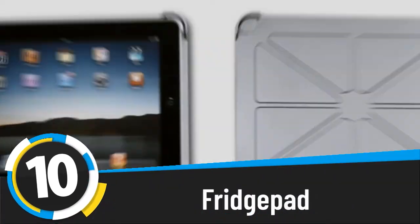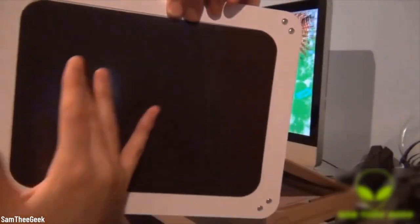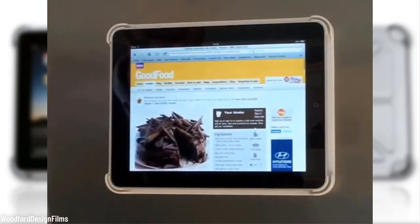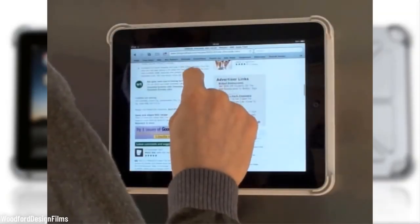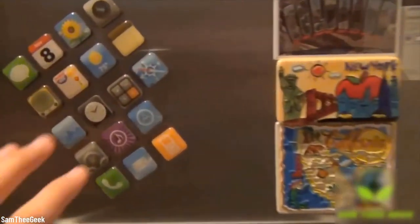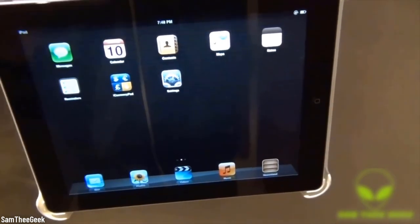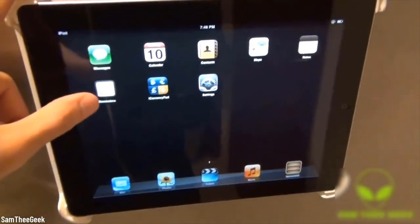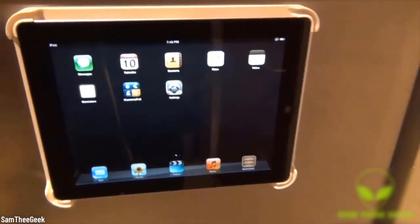Number ten: fridge pad. You know when you want to check a recipe but have to touch your iPad with dirty hands? With this innovative gadget, you can turn your iPad into the coolest fridge magnet around. Imagine not having to bend over and struggle to read or watch while cooking — just put it up on the fridge. The fridge pad has an ultra-secure, slam-proof magnetic mount, requires no tools to install, and works with a multitude of devices so you won't be left without it.